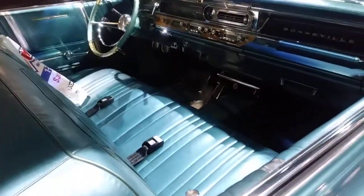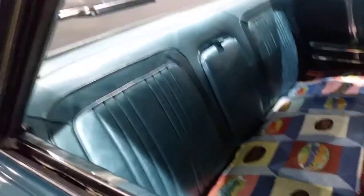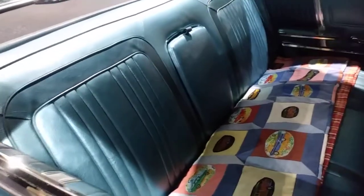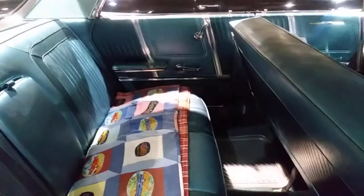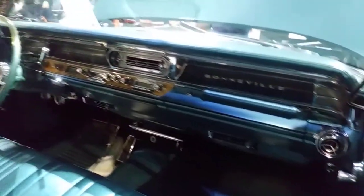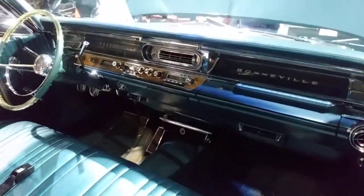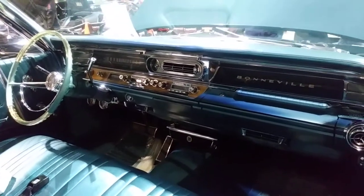Got the air conditioning, no power windows, got the leather upholstery, got the fold-down rear armrest. See it's got factory air in it — vent in the middle, the clock, the radio. Can't really tell if it's AM or AM/FM.